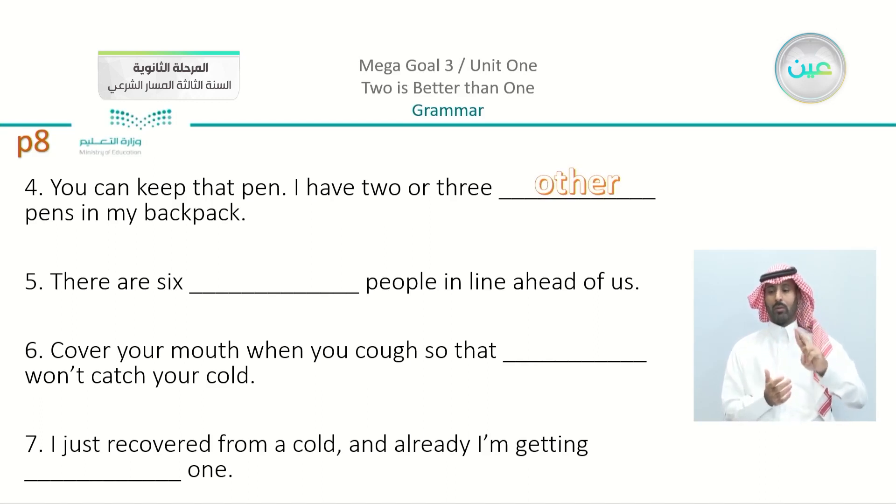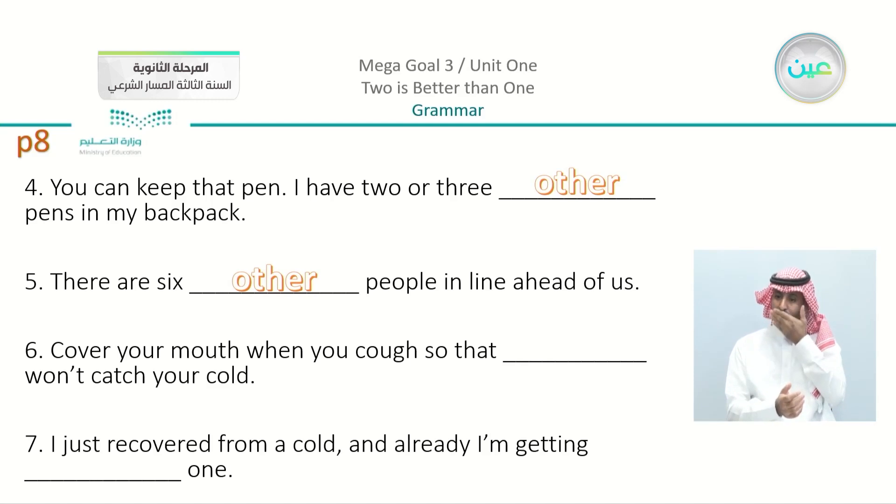Number five: 'There are six people in line ahead of us.' We have here six and we can see the noun 'people,' so we're going to say we have here 'six other people.' Number six: 'Cover your mouth when you cough so that others won't catch your cold.' I'm talking about a pronoun and not just one, so the answer is 'others.'